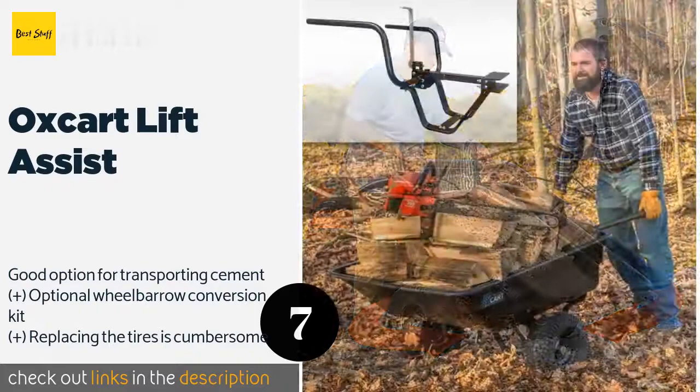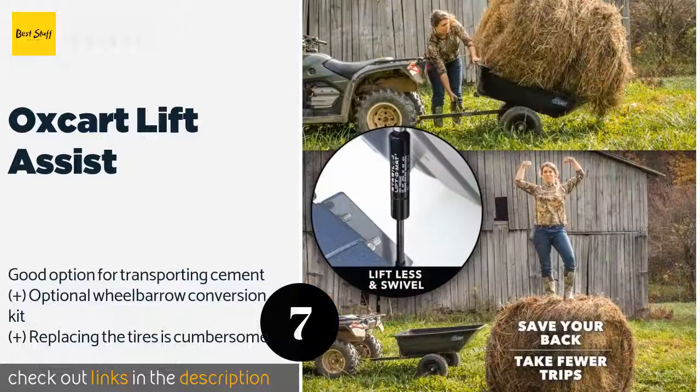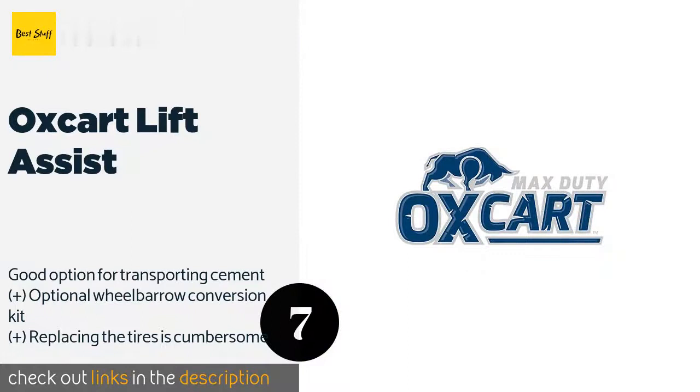The next product on our list is the Oxcart Lift Assist. The Oxcart Lift Assist features a hydraulic system designed to save your back muscles from strain when toting heavy loads around the yard. An integrated pinhole hitch allows it to quickly connect to a tractor or all-terrain vehicle.